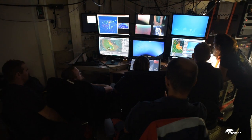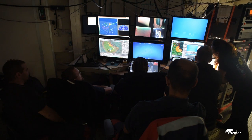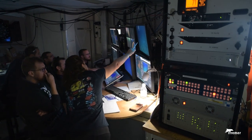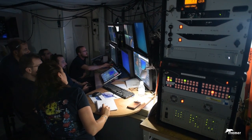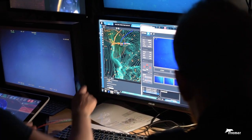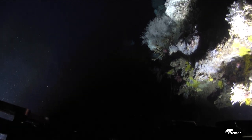On board, at the controls, the pilots and scientists guide the robot. It is equipped with sensors that allow it to detect obstacles that could be potentially dangerous. Today, the goal is to carefully film an entire relief covered with coral and its associated fauna.